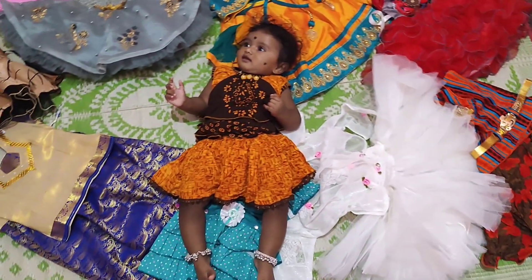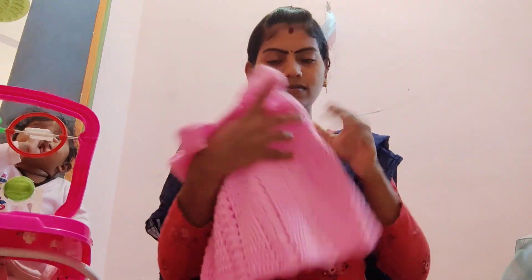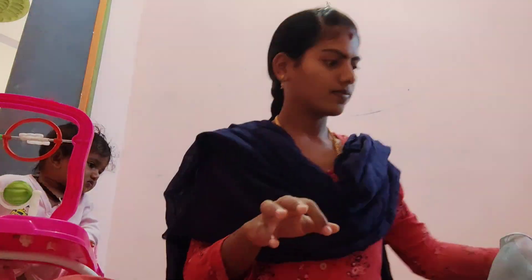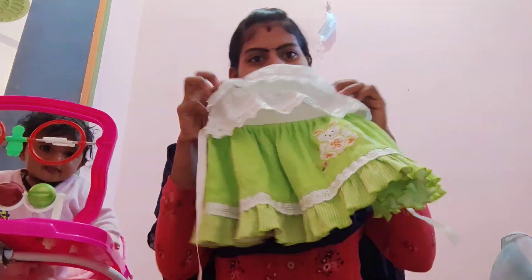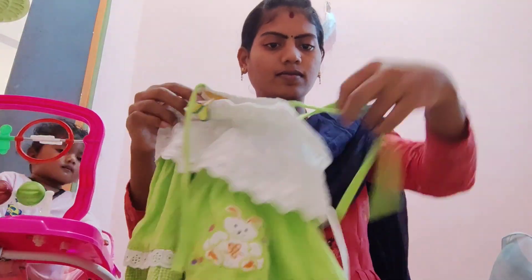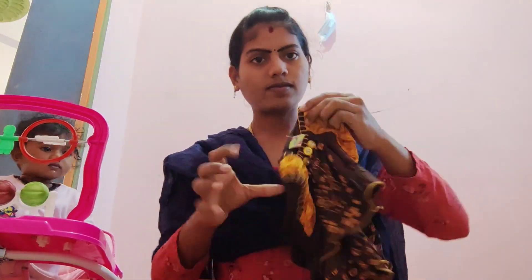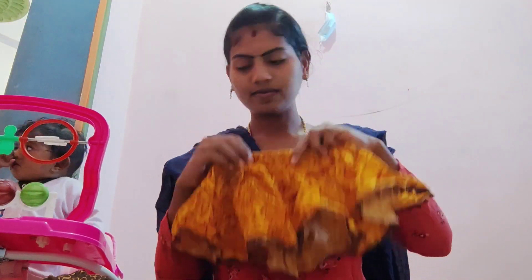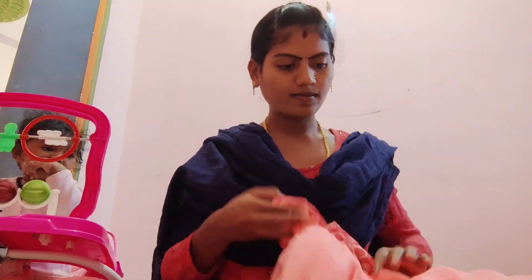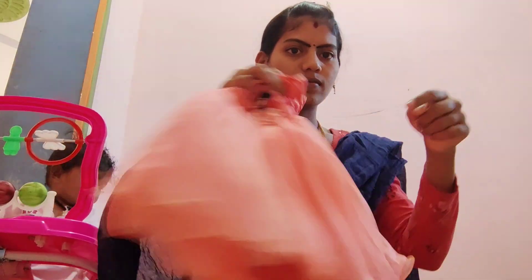I have seen a couple of dresses and a few samples of these dresses. I have seen this dress in Bavishya first month and it is very comfortable. I will show you a few dresses — I am showing the most popular dress. The dress is very smooth and very good.